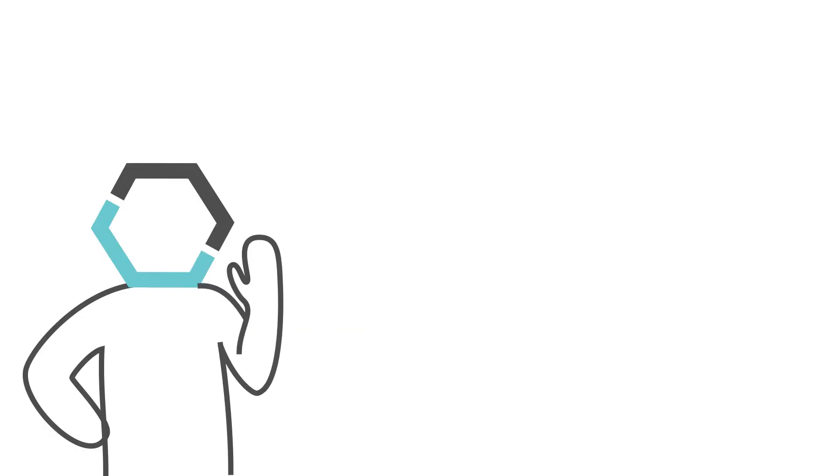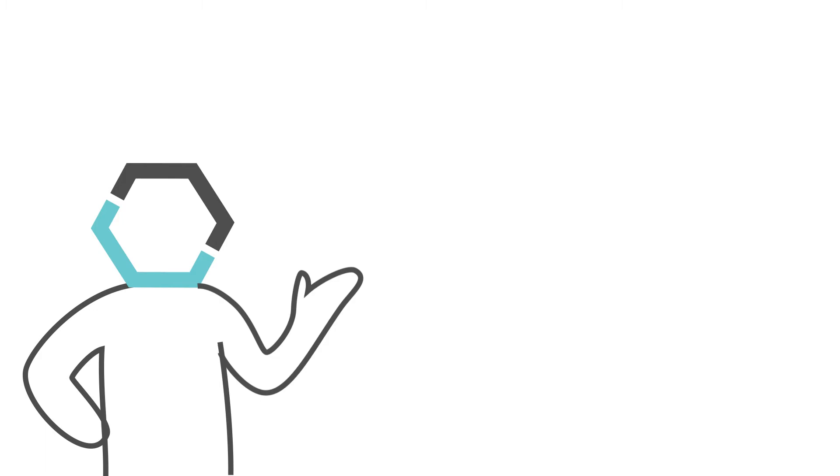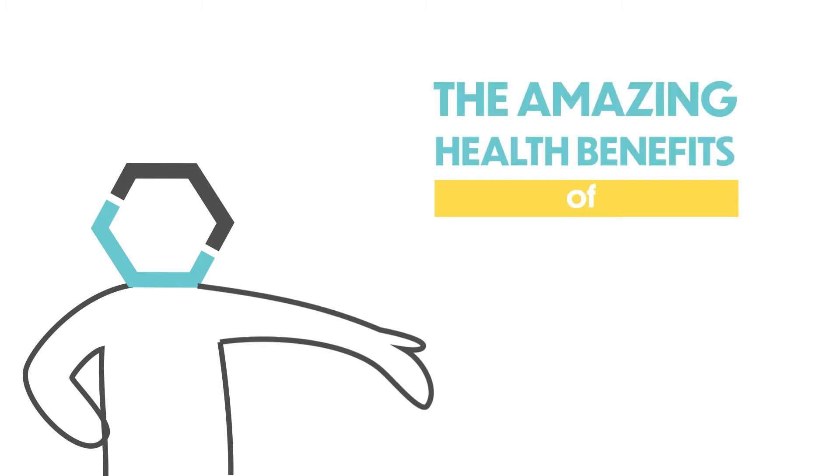Hey, we're glad you're back, because today we're getting to the good stuff — the amazing health benefits of HMOs.